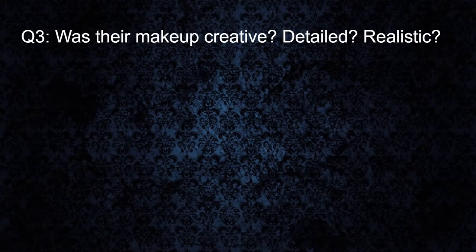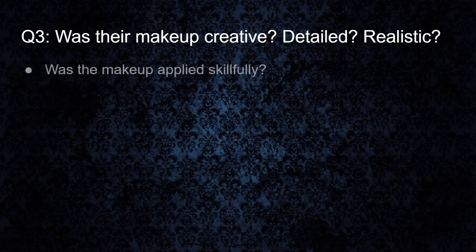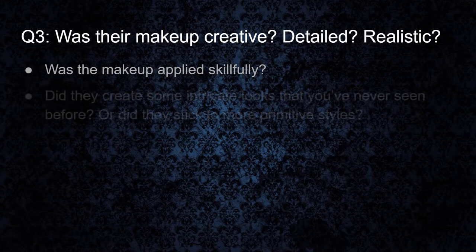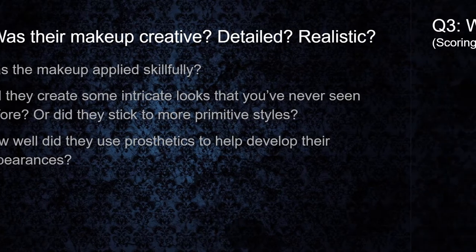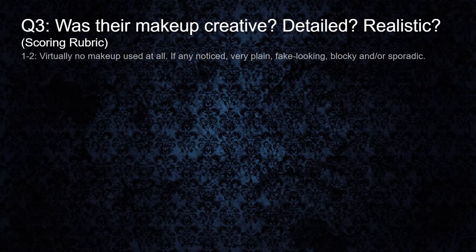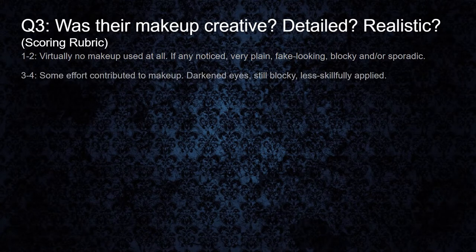Now the next question was: was their makeup creative, detailed, and realistic? Some of the things we're looking at here is how skillfully the makeup was applied. Did they create some intricate looks you've never seen before, or did they stick to more primitive styles? How well did they use prosthetics to help develop their appearances? For our rubric, a one to two means there's virtually no makeup at all — if we noticed any, it was very plain, fake looking, blocky, and sporadic with no rhyme or reason. Very rarely do we visit haunts that perform this poorly in the makeup department. A three to four means some effort was contributed to makeup — we got darkened eyes, but they're still kind of blocky and less skillfully applied. It looks like more of a last-minute afterthought than an actual costume makeup application.